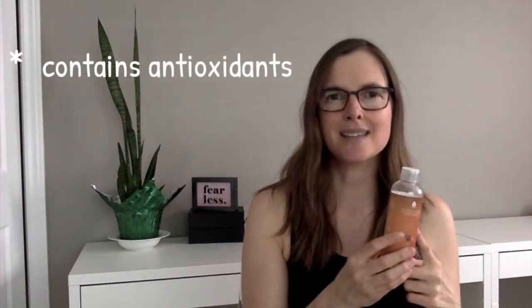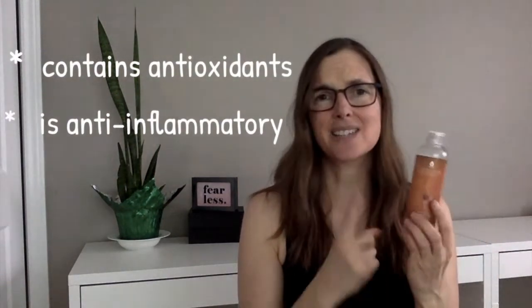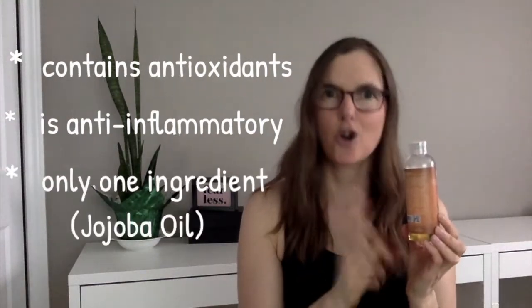This has been a game changer for me. It actually mimics the natural oils in your skin, so even though you feel like you might be putting on an oil and you think your skin will be oily, it actually isn't oily at all. It goes on to your skin, blends in very nicely, and it makes your skin feel so super soft. It has antioxidants, anti-inflammatory properties, and the most amazing thing is it's one ingredient — jojoba oil.